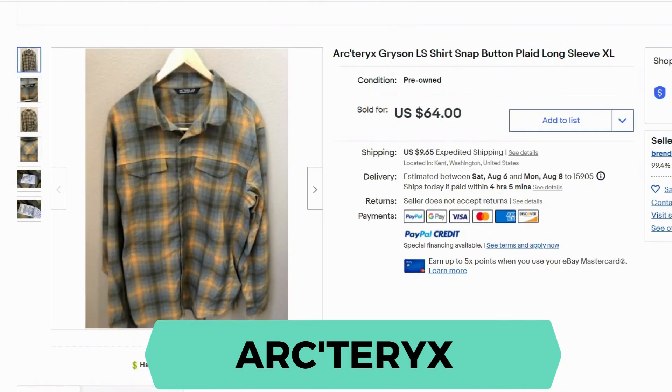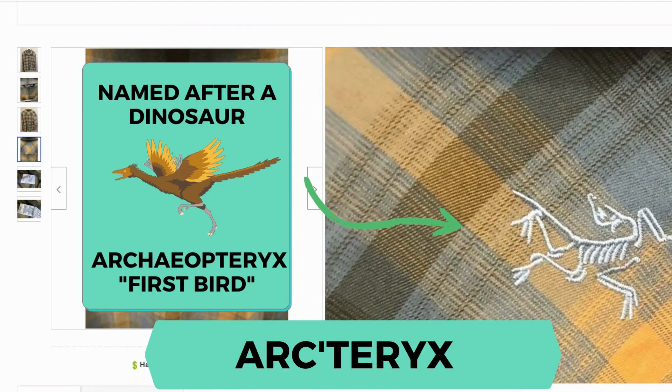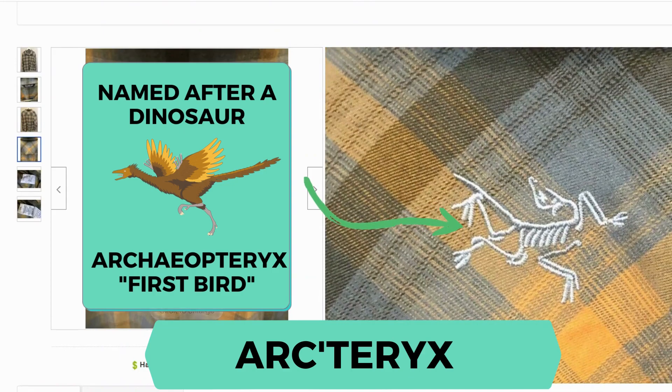Our next brand is ArcDirects. This is a snap button plaid long sleeve shirt. It sold for $64.99 shipping. Be aware that this brand actually does an embroidered logo on the outside.